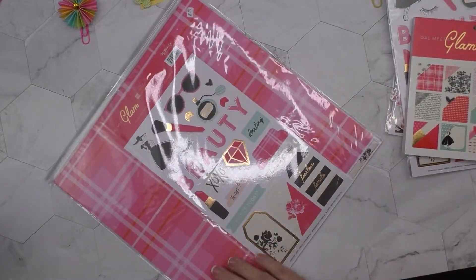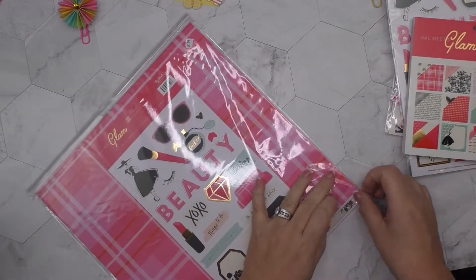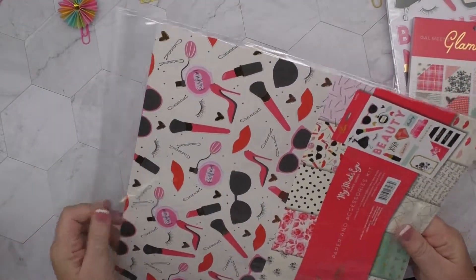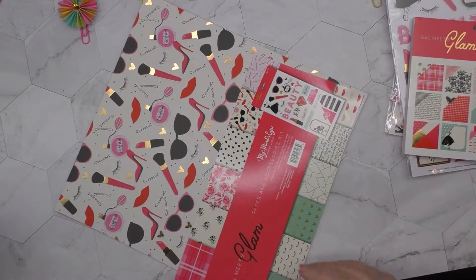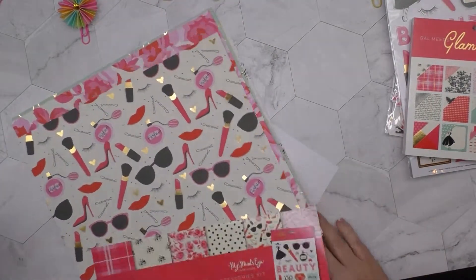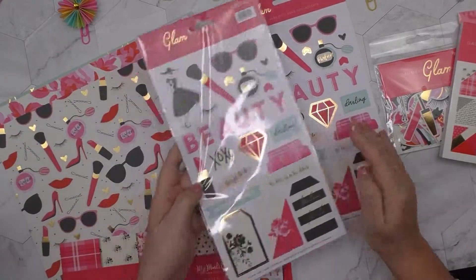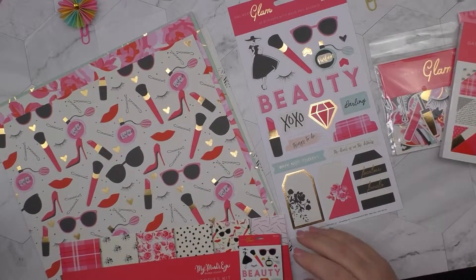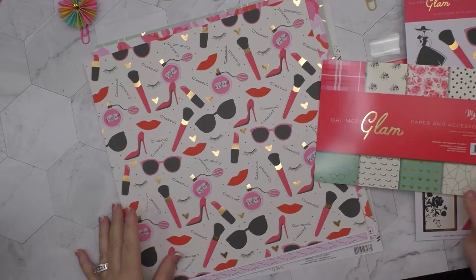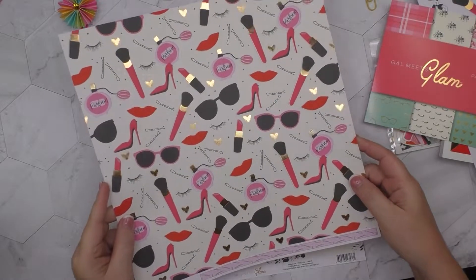I haven't opened it yet so I'm anxiously waiting. What's great about this set is a lot of the pieces have gold foiling on them, which we all know is very important in the glam world. So this paper kit comes with six double-sided 12 by 12 sheets and a coordinating sticker sheet. I love these papers — how fun is this? You can see the gold on the makeup brush, the lipstick, and those hearts.